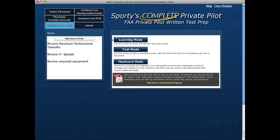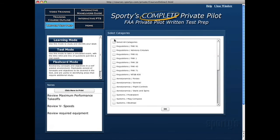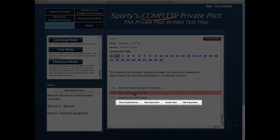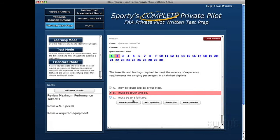Learning mode allows you to study the knowledge test questions by topic and identify your weaker areas. There are four buttons below the test answers: Show Explanations, Next Question, Grade Test, and Mark Question. If you answer the question incorrectly, use the Show Explanation button to see why your selection is wrong.